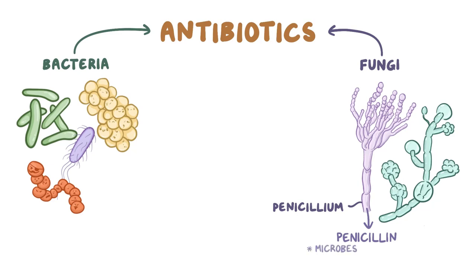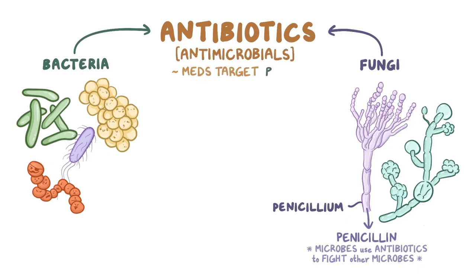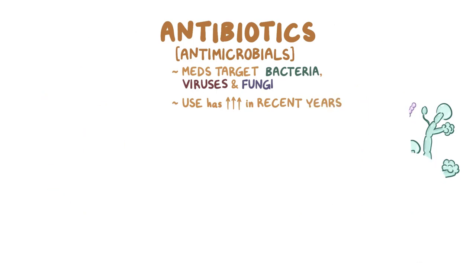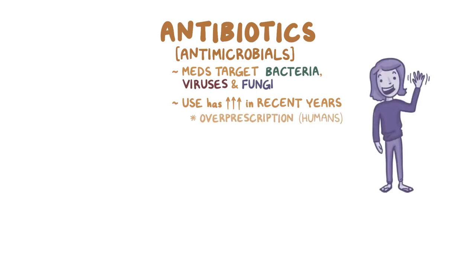This is because microbes use antibiotics to fight off other microbes. But the use of antibiotics, and more broadly antimicrobials — which include medications that target not only bacteria, but also viruses and fungi — has exploded in recent years. Antimicrobials have been used on an industrial scale, partially because of overprescription in humans, but more so because of routine use in farm animals.